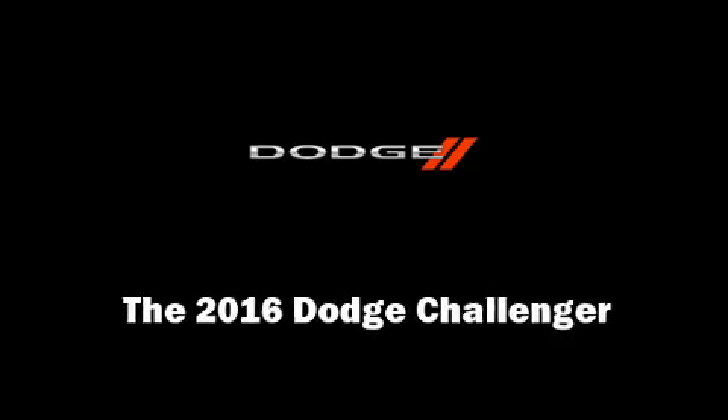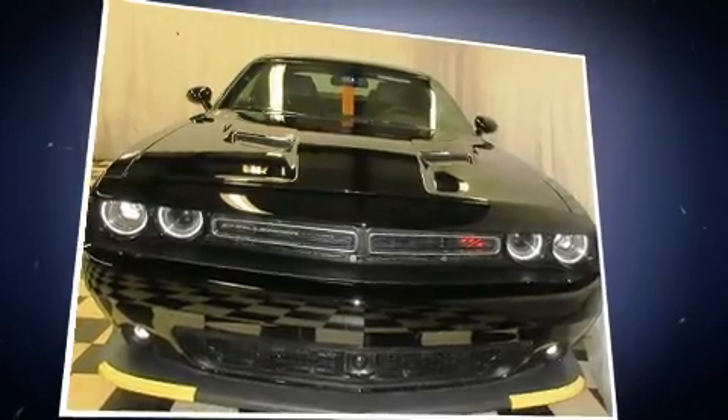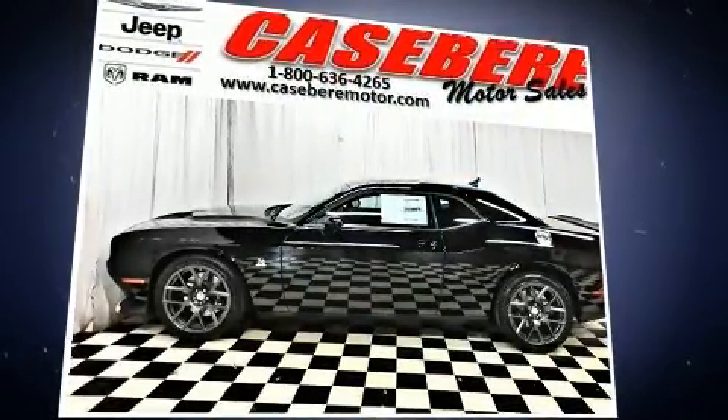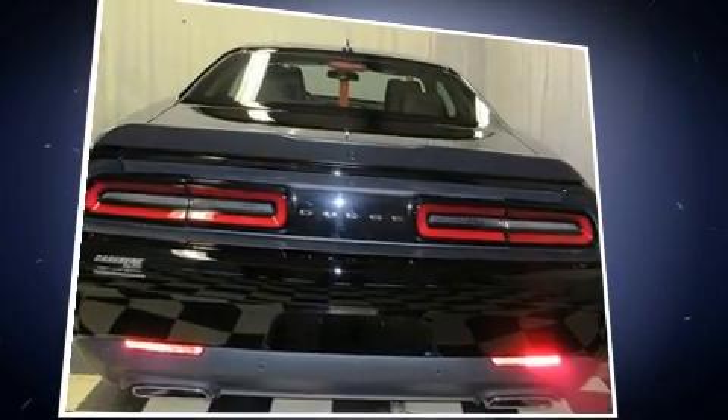Outstanding design defines the 2016 Dodge Challenger. This two-door, five-passenger coupe leads among competitors in its segment. Dodge made sure to keep road handling and sportiness at the top of its priority list.